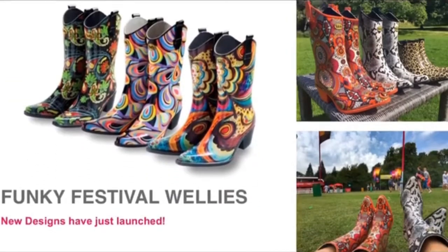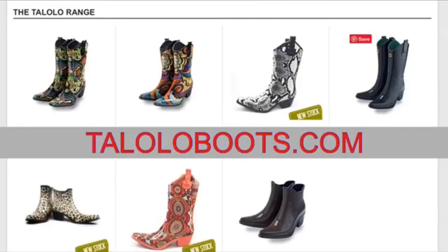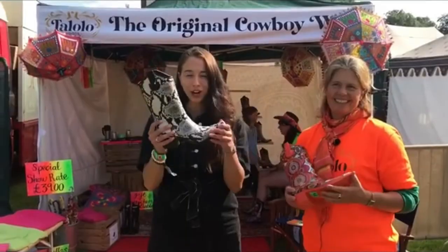How can people get their hands on a pair of these? Go to our website at www.tololoboots.com. Well, you heard it here first folks — check out Tololo Boots!